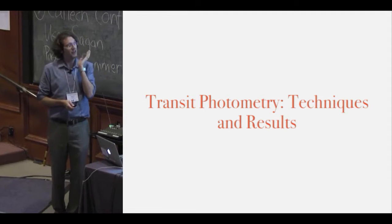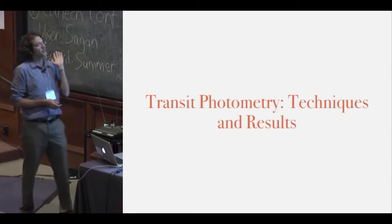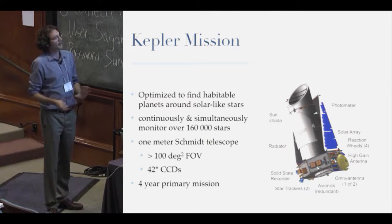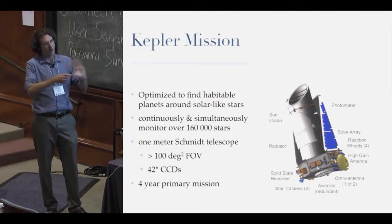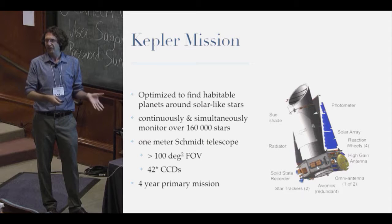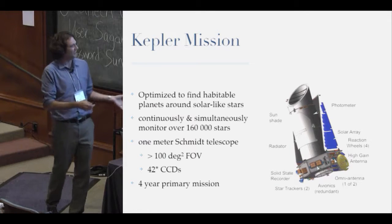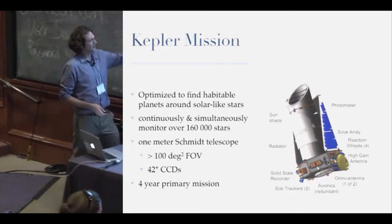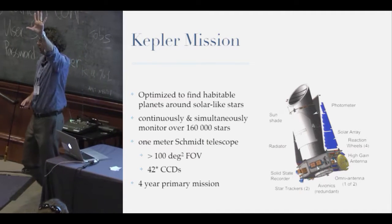That was essentially the results overview. Now I'm going to jump into transit photometry techniques and the history lesson of dealing with the Kepler mission. The brief summary: Kepler started with 42 CCDs, a 100-square-degree field of view — about the size of your hand held up in front of you — and studied in total probably over 200,000 stars.